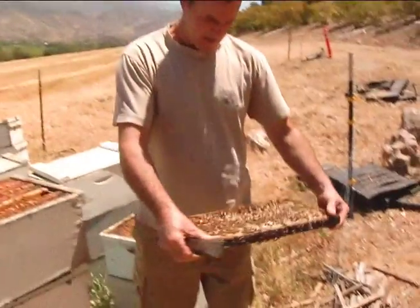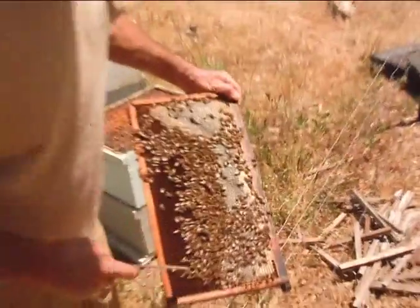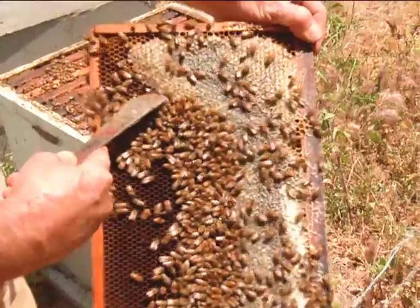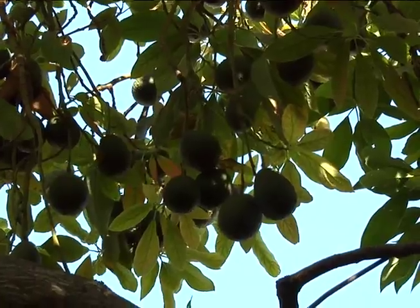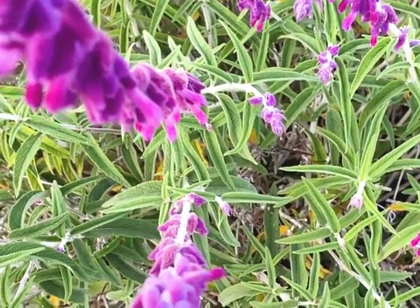Yeah, and there you go — you can actually see they're bringing in a little bit of honey. See that fresh honey through there. Yeah, it's orange honey. A beekeeper chases flowers, that's what we do. It sounds funny, but where you place the bees is what kind of honey you can make.